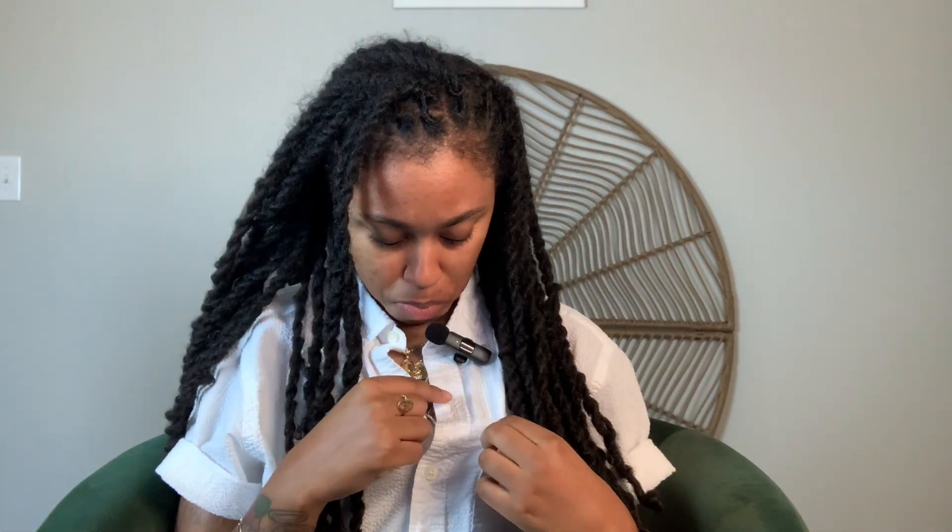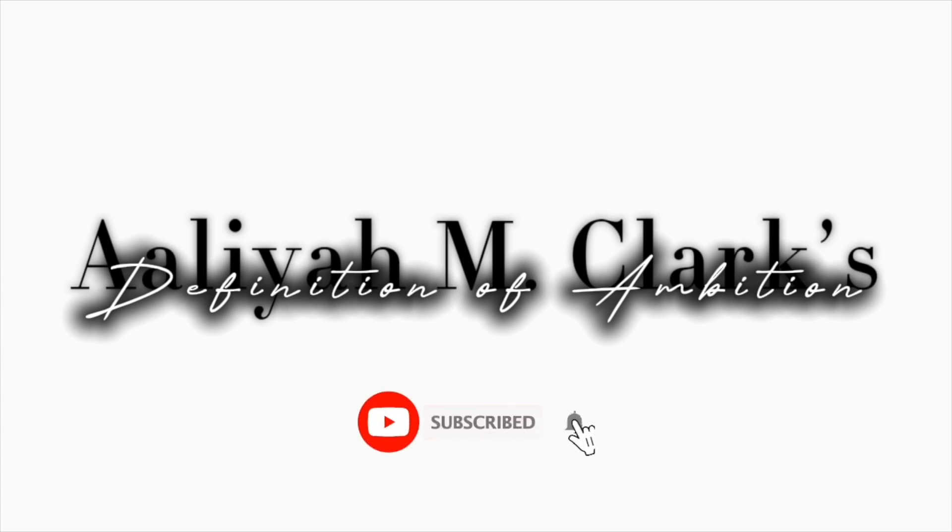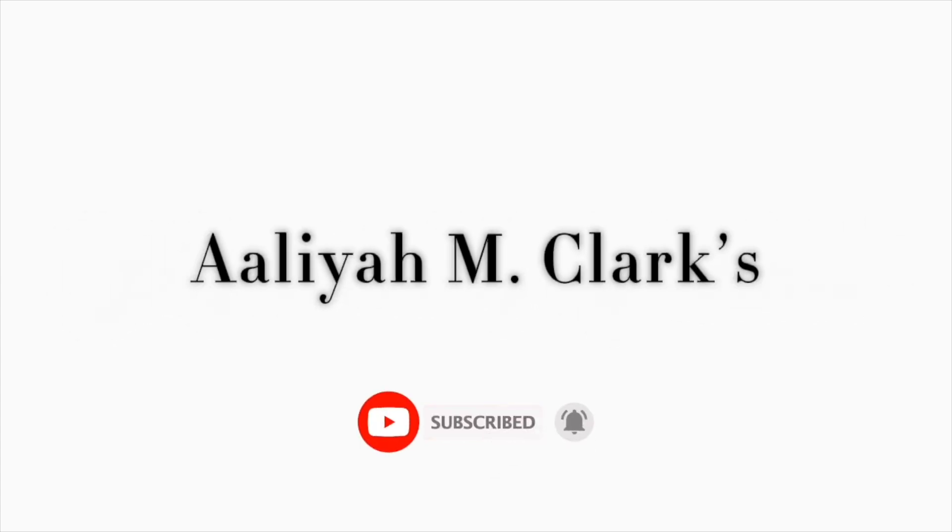What's up y'all, it's your girl Leah back with another video. Today we are going to be reviewing a townhome in North Chesterfield, Virginia — you might as well say the Richmond, Virginia area. I know if you're from Chesterfield you're probably going to be like, hey, don't say that — Chesterfield is Chesterfield and Richmond is Richmond — but I'm just going to say the Richmond area.